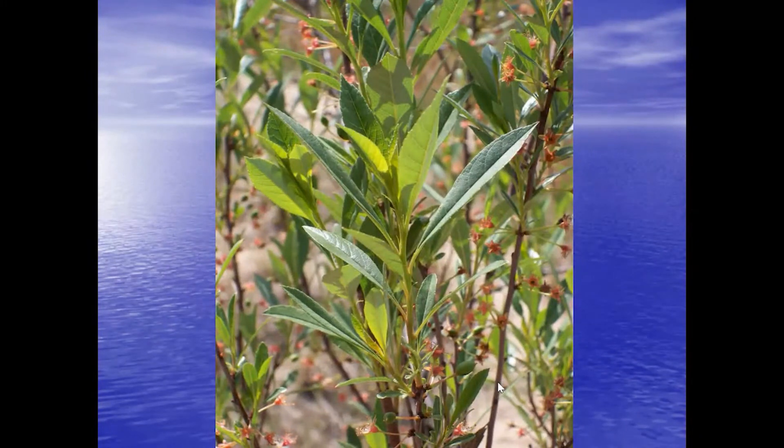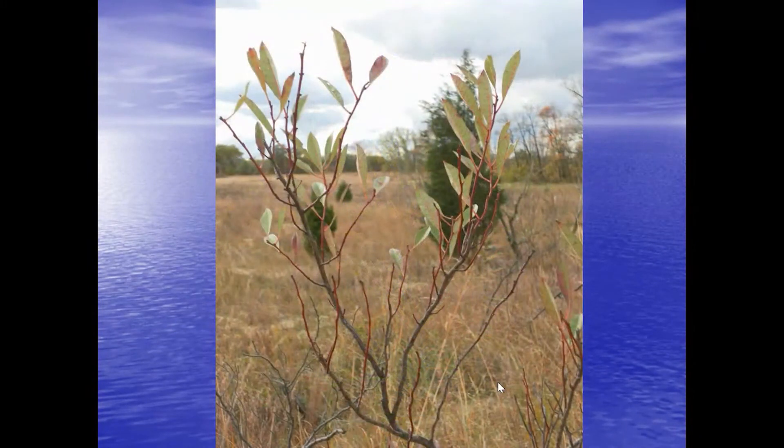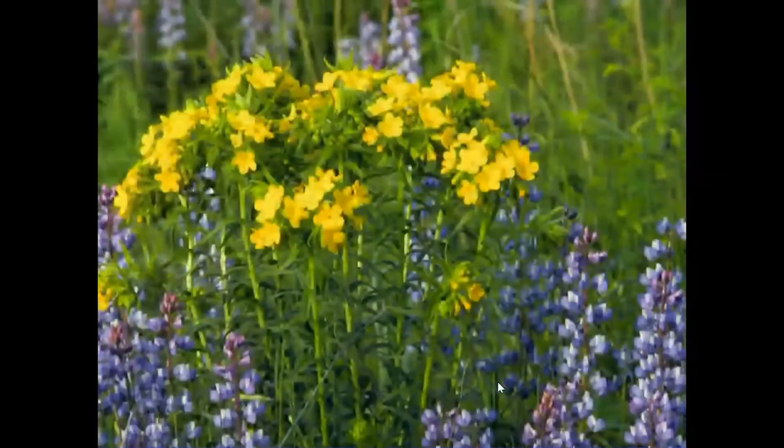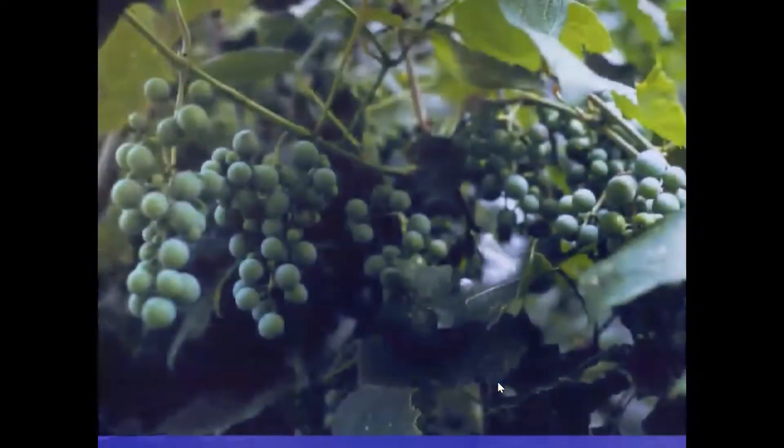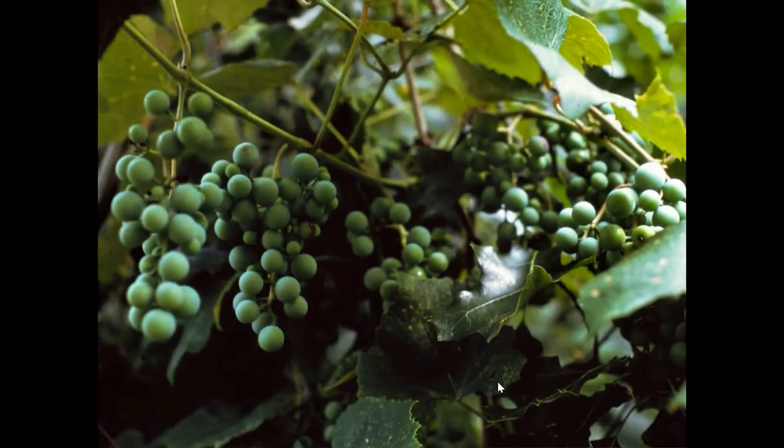Another plant that's a dune stabilizer and also nourishes animals is the sand cherry. Those sand cherries are edible and also help stabilize the dune. In this area we've got beautiful wildflowers such as lupine and others, and we have wild river grapes — another good food source for lots of animals that live at West Beach and in the dunes.